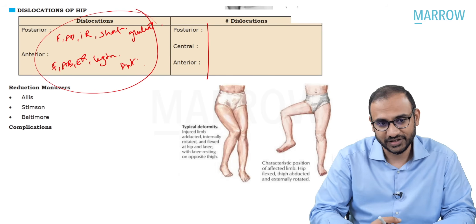Complications: avascular necrosis is the most common complication. Neurovascular injuries include the sciatic nerve—particularly in posterior dislocation—and the femoral nerve and femoral artery or femoral vessels in anterior dislocation of the hip. These are the attitudes of posterior and anterior hip dislocation.